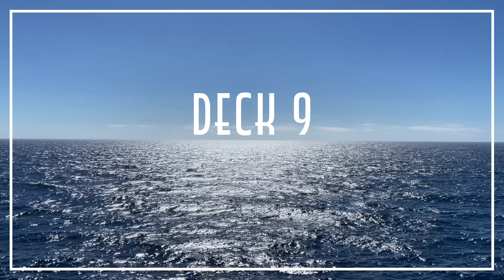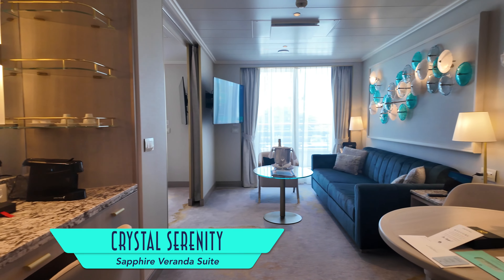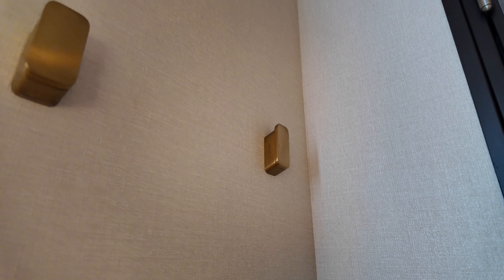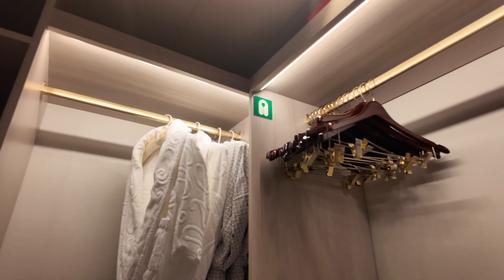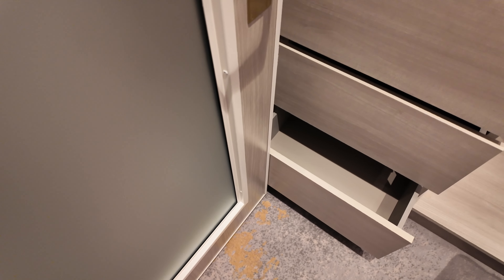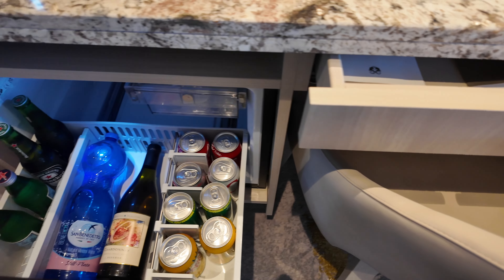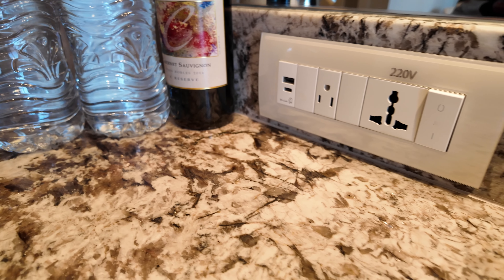As we continue to higher decks, it's time to share the wonderful Sapphire Veranda Suite on Deck 9 — easily one of the best rooms I've ever occupied on a cruise ship. Right at the entrance is a convenient touch panel for activating Do Not Disturb and Clean Up indicator lights outside, plus a walk-in closet with his and hers hanging space, plentiful shelves, drawers, and a safe. The vanity desk is an ideal nook for getting ready, with a pull-out refrigerator, USB-A and USB-C charging ports, and US and European electrical outlets all conveniently accessible.